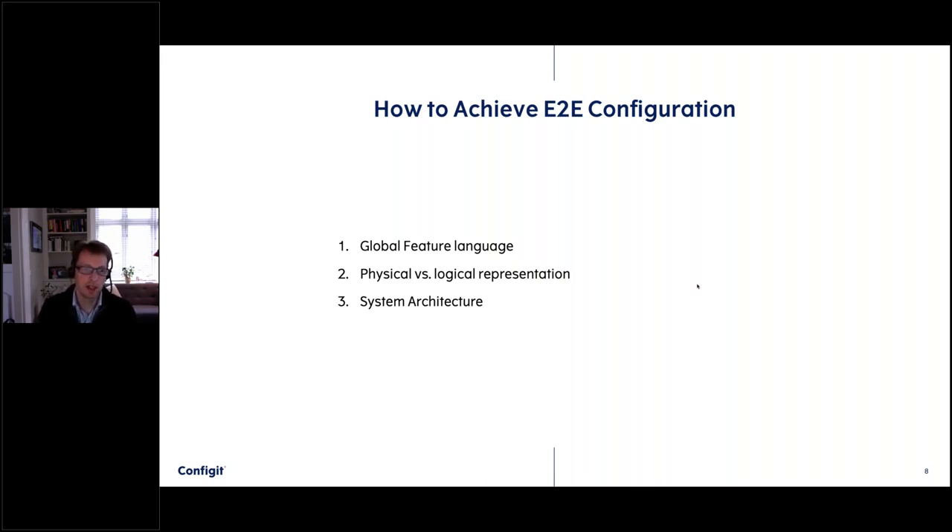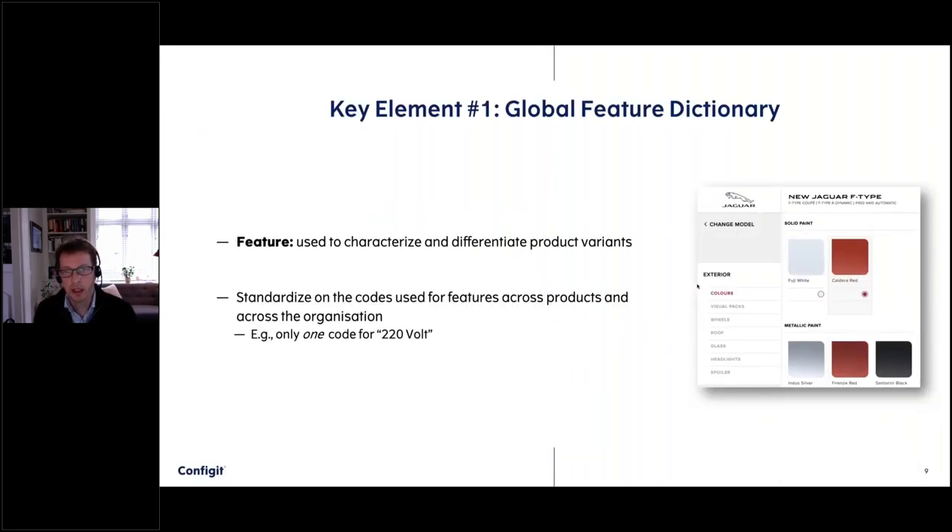How do we achieve this? It's not a simple thing. I've listed three things we typically work on with customers who want to go in this direction. The first step is to make sure you have a consistent language across the organization. The second is how you separate the physical representation of a product from a more logical one. The third is having systems that are well integrated.